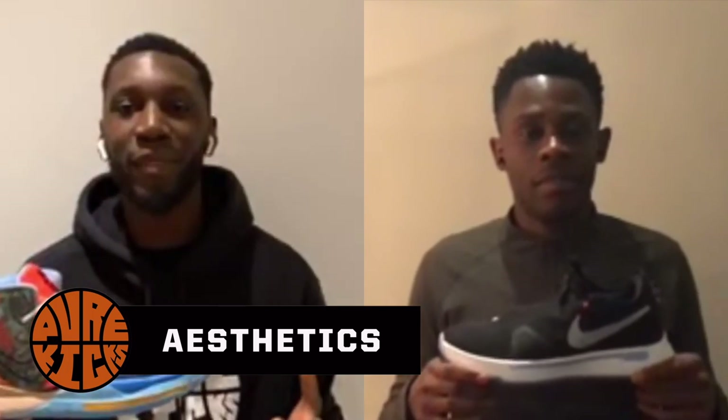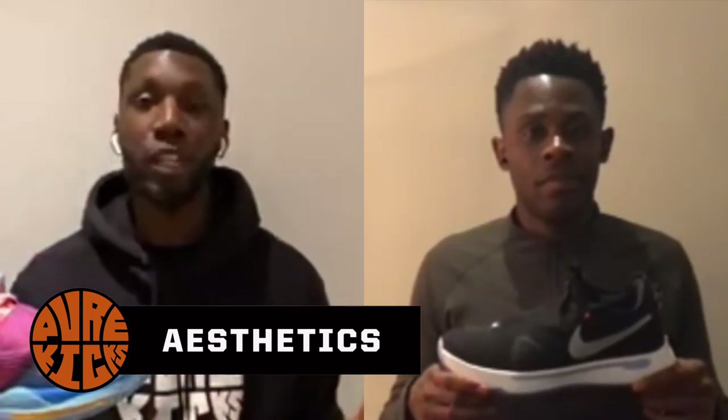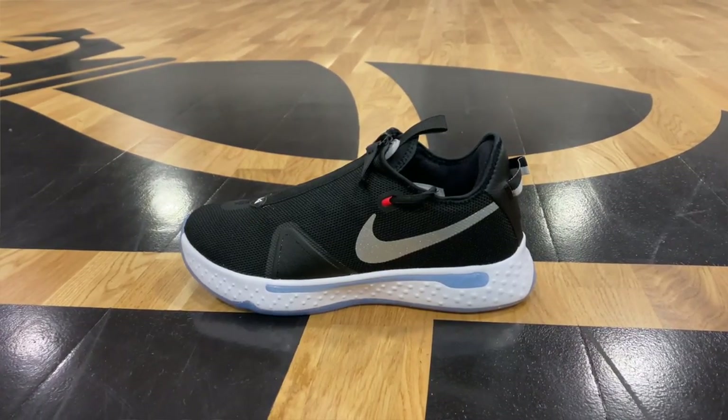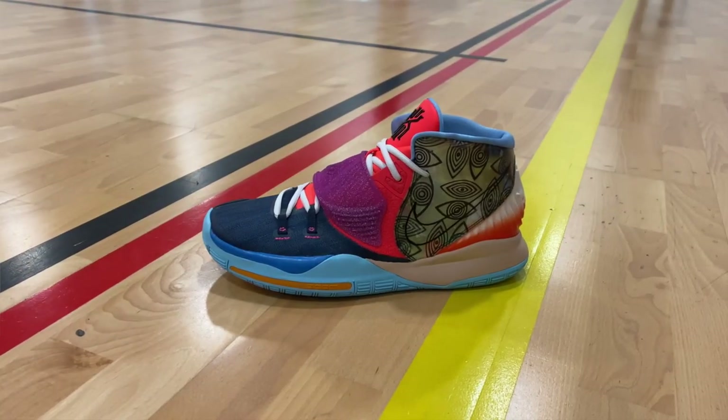Starting things off with arguably the most important category: aesthetics. PG4 — I'm not really down to argue. The PG4s look fantastic in that colorway and most colorways that have dropped. Personally, the Kyrie 6 doesn't look good in any of these colorways — there's a bit much going on; the four, the five, and now these just don't bang for me personally. The point goes to the PG4s.